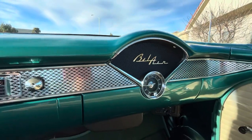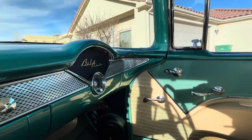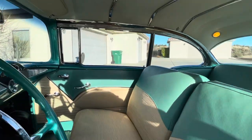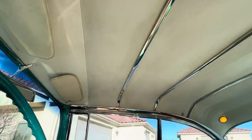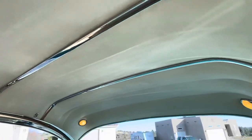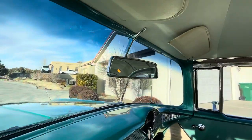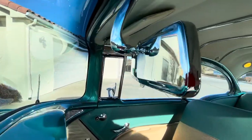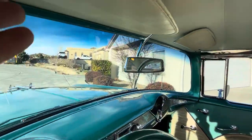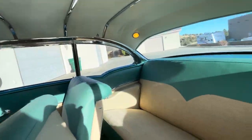I'll be honest, I didn't pay attention if the clock was working. Look at this headliner — tight, tight, brand new chrome strips. New mirror, new mirror. This back seat is just perfect, it's all new.